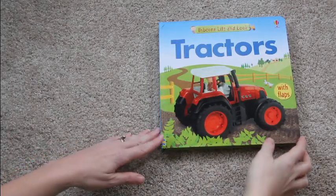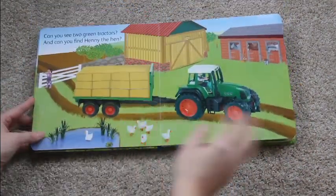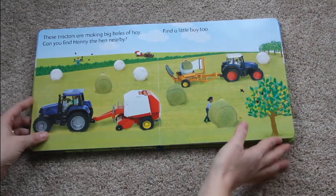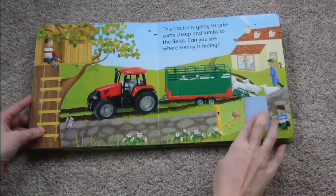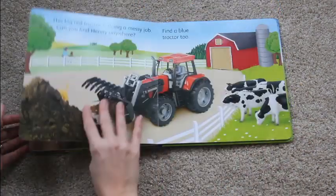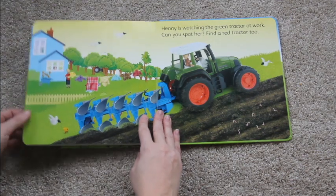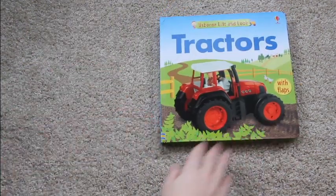This is Lift and Look Tractors, and this is a great book for kids who are really into tractors and farms. There are flaps on each of the pages, and a hidden hen is underneath one of the flaps on every page, and they always ask you to try and find him. I like how the text is nice and short, so it's great for kids who have a shorter attention span.